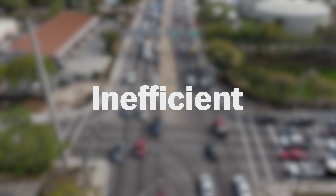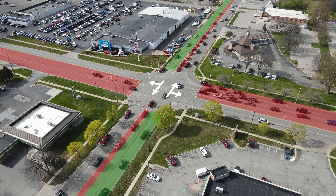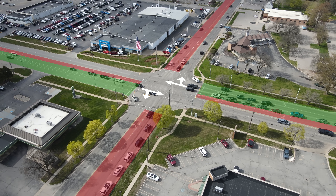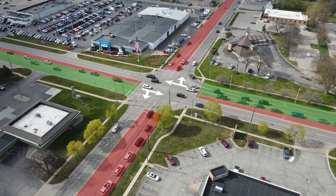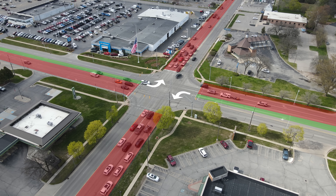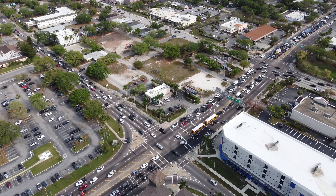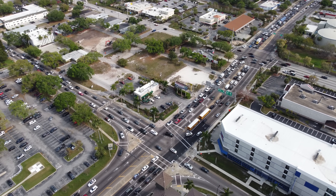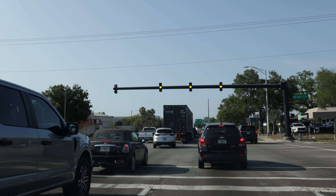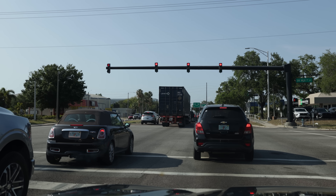Stroads are inefficient. A traffic light at an intersection between two of these stroads typically functions with a phase for traffic going straight and turning right, along with a phase for left turns, then a phase for the other side to go straight and turn right, and then another phase for their left turns. The order can vary depending on how the light is set up, but this is a very common configuration. All of these different phases require a certain amount of time to ensure traffic in each direction has a chance to go. And when the light doesn't provide enough time for all of the traffic to clear through the intersection, it can start to back up, leading to delays.